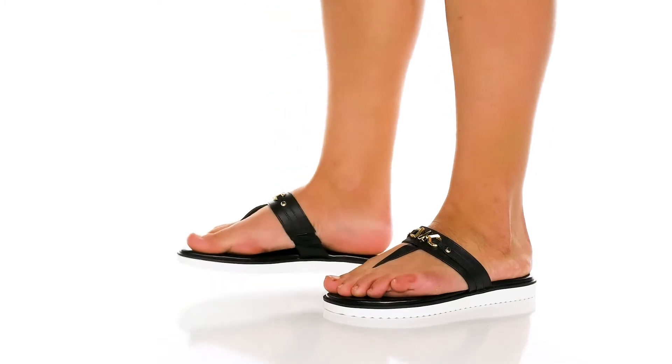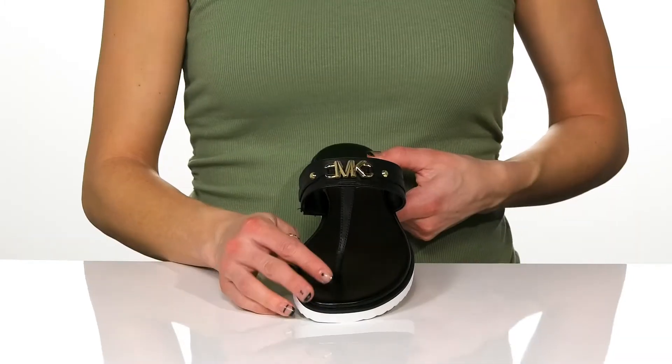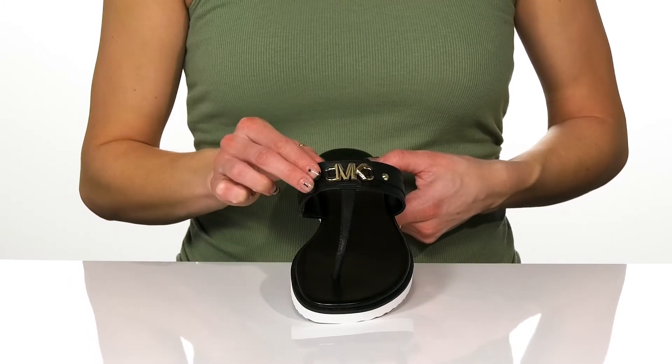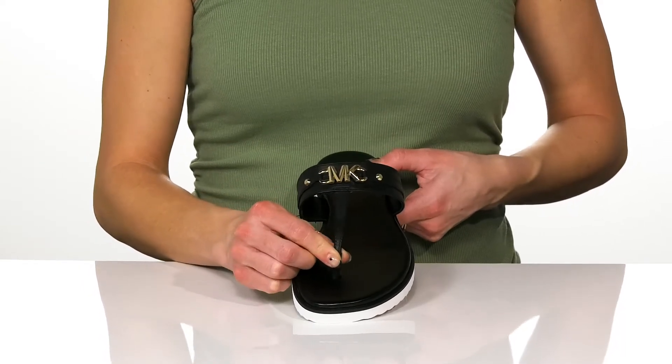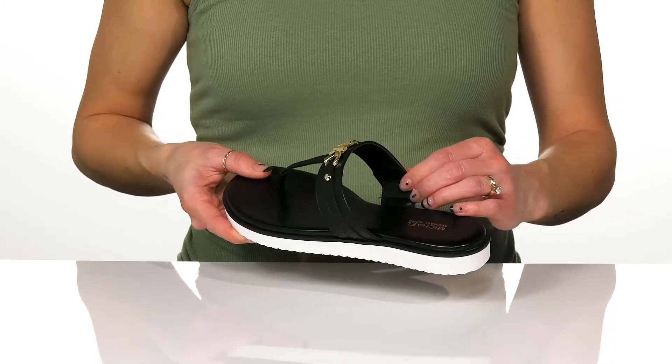Step right into fashion wearing these cute sandals from Michael by Michael Kors. These feature a leather upper and have the MK logo in this cute metal hardware. You can get a comfortable feel with this toe post that's very flexible and will move with your every step. And inside they have a leather lining.